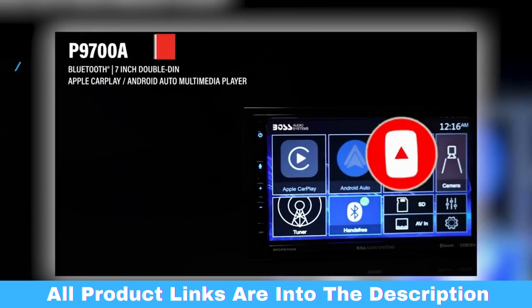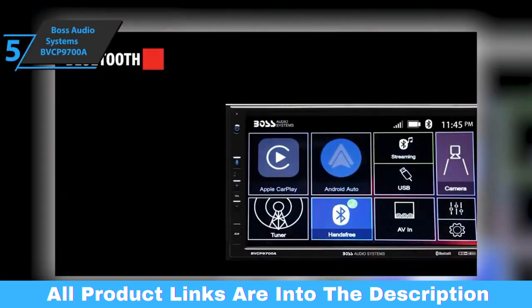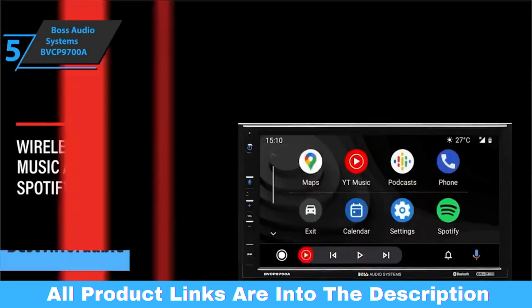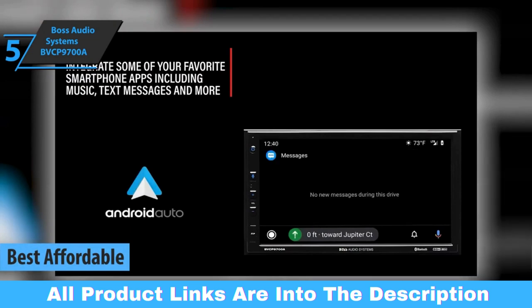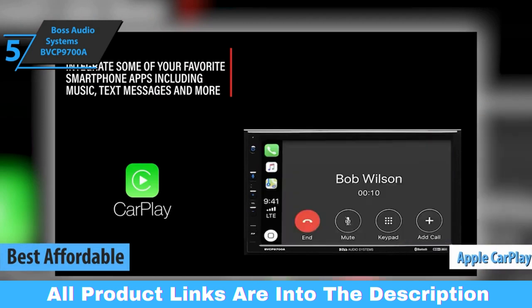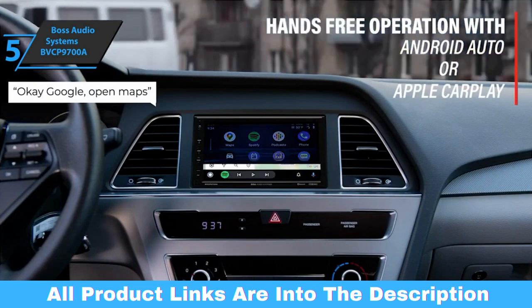Now let's get started. If you want to save money and still get a product of solid quality, check out the Boss Audio Systems BVCP 9700A, also known as the best affordable car stereo on the market in 2023. This product comes with the Apple CarPlay function, which will allow you to activate the Siri voice controls without any problems on the touchscreen. You'll also be able to easily access the icons on your iPhone.